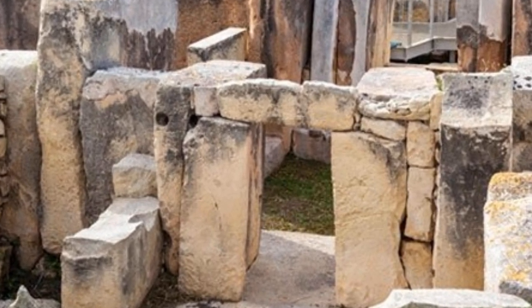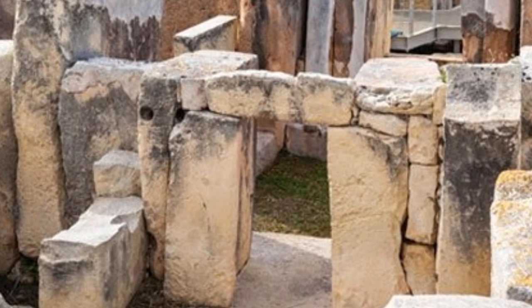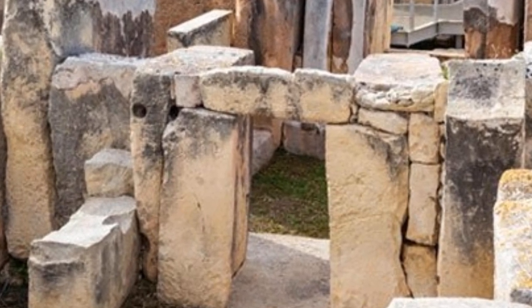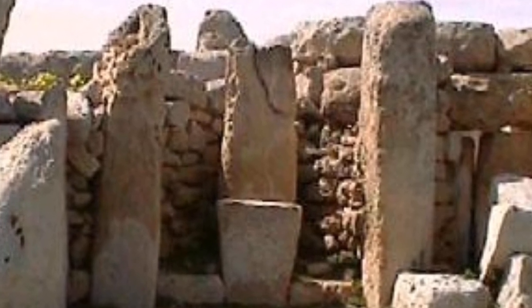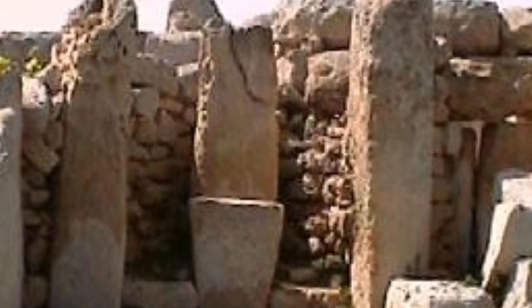Although Ħaġar Qim is one of the main neolithic temple complexes in Malta, the nearby temples of Mnajdra and Tarxien are also fantastic examples of ancient architecture.